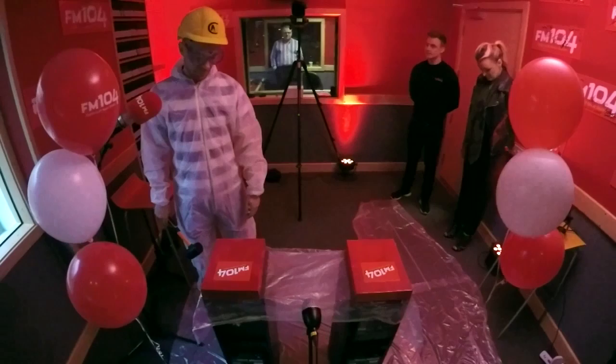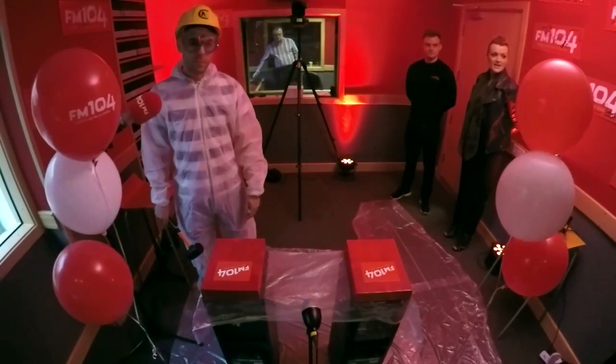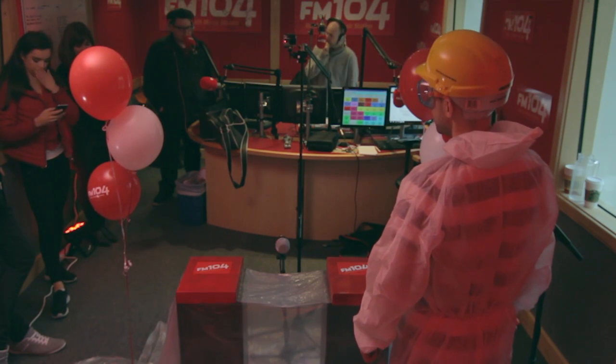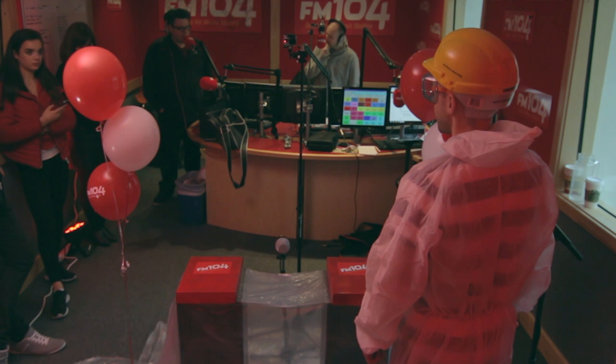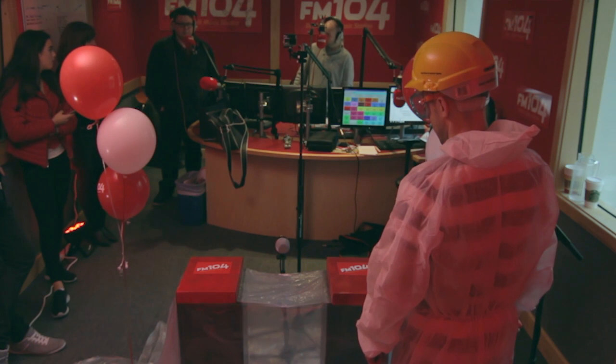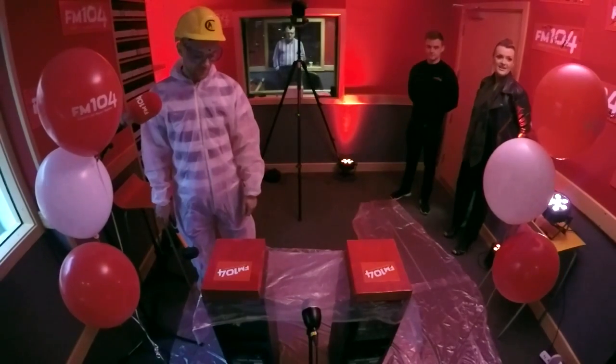There's two sort of plinths in front of our contestant, with boxes with FM 104 written on both — matching boxes. One of them contains eggs, the other contains an iPad. This is the first chance of many — we'll give you chances all day to qualify for FM 104's iPad or the egg.